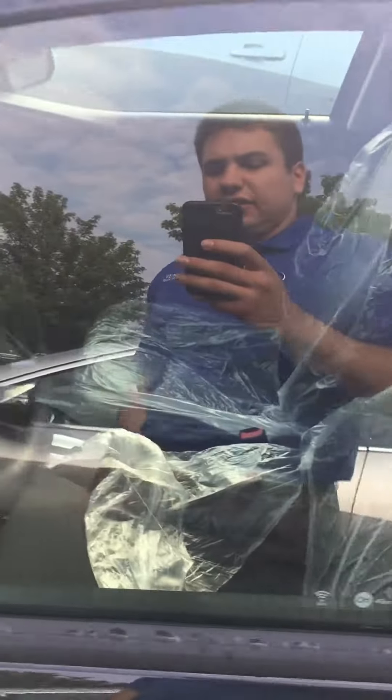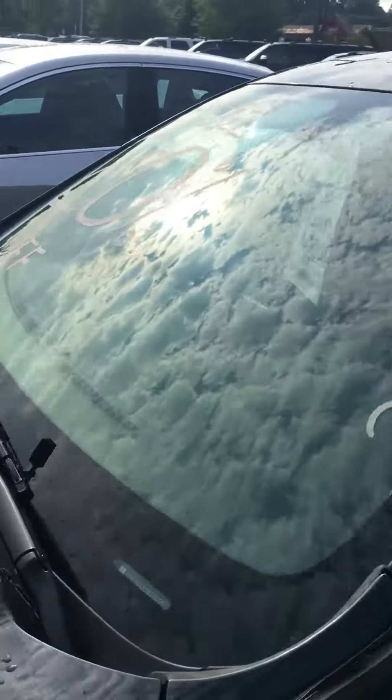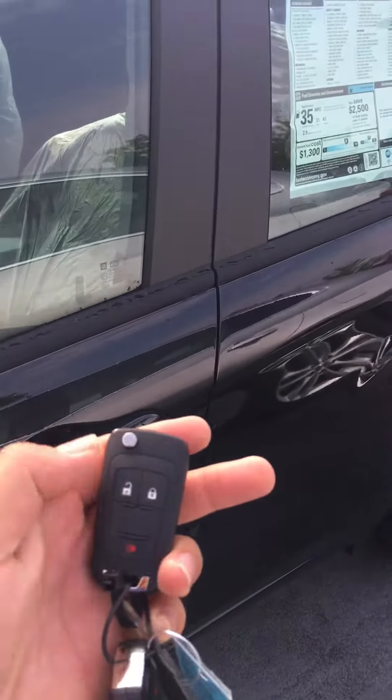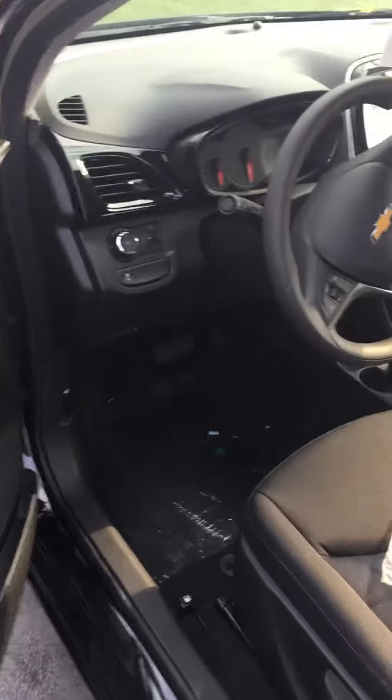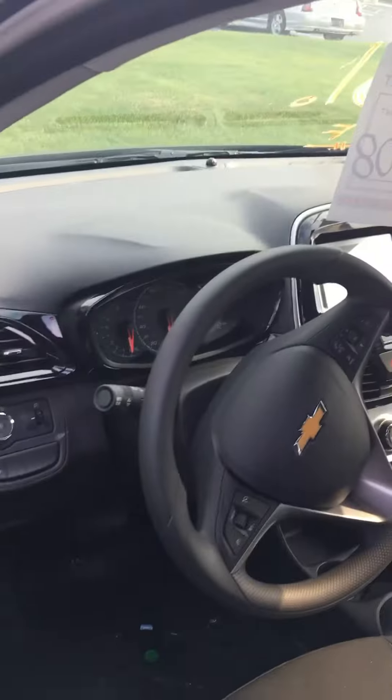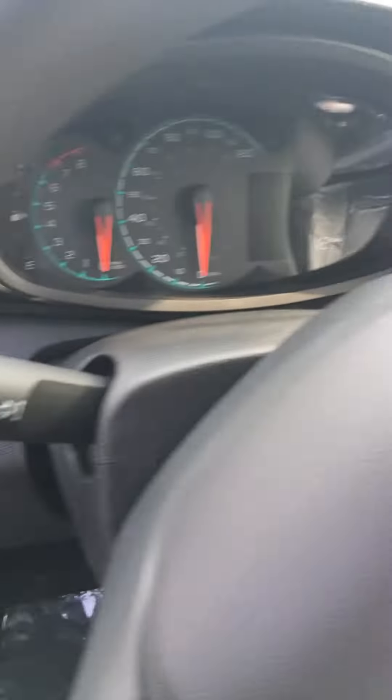The price of this vehicle is $13,508. It's got keyless entry right here — you just click it like that and you'll be able to get into the vehicle. This is the inside of the car. It's got power windows, manual seats, and you can see the dashboard right here.